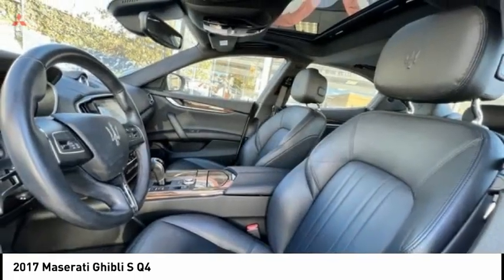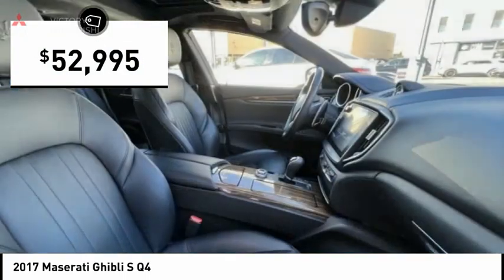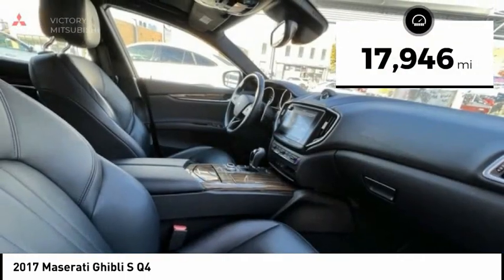Priced below $55,000 and with less than 20,000 miles, this Maserati Ghibli is an exceptional value.